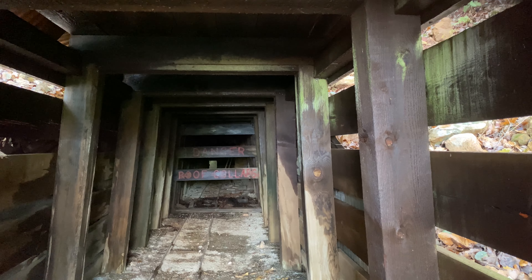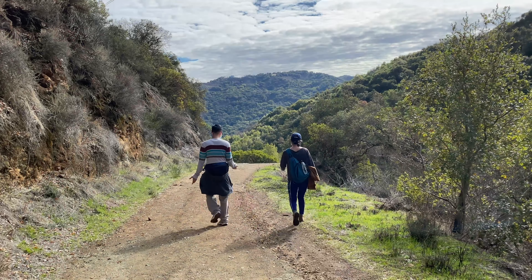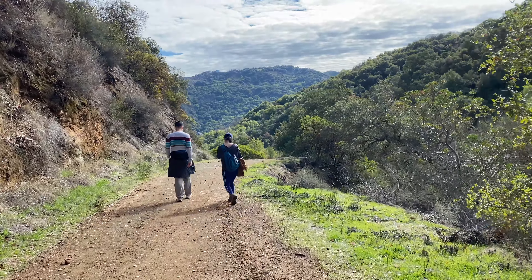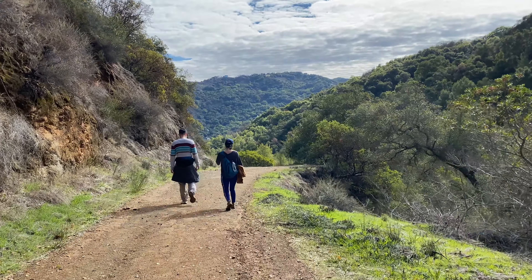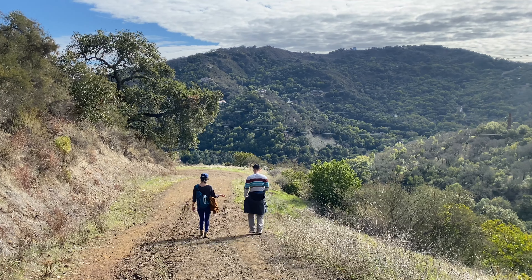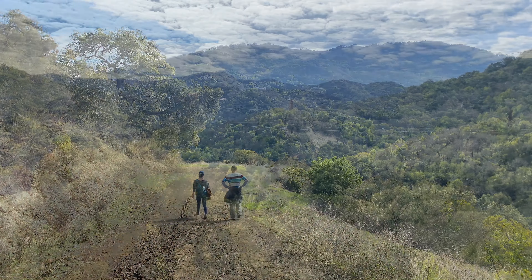About 20 minutes hike from the English Camp is the cinnabar crystal ball mining area. An abandoned mine in a creepy area — let's see if anybody's inside.